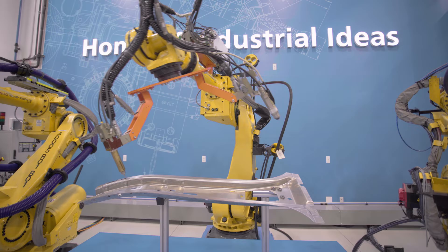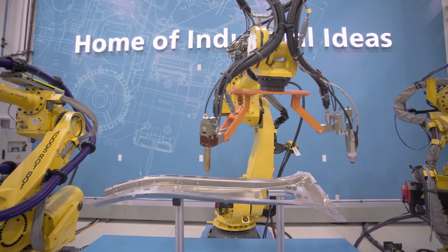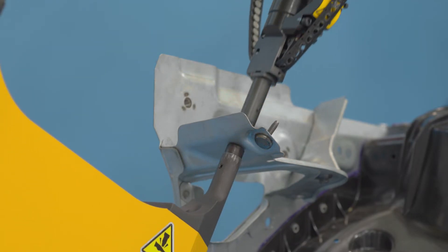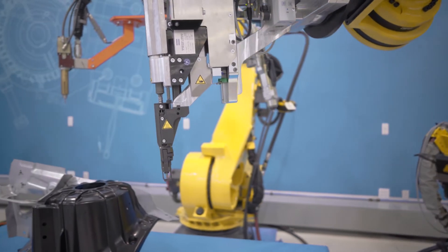With hybrid joining, we are developing and optimizing the adhesive distribution around the joint depending on the customer's specifications. This allows the combination of adhesive bonding together with other joining techniques such as self-pierced riveting or flow drilling to produce an optimal solution.